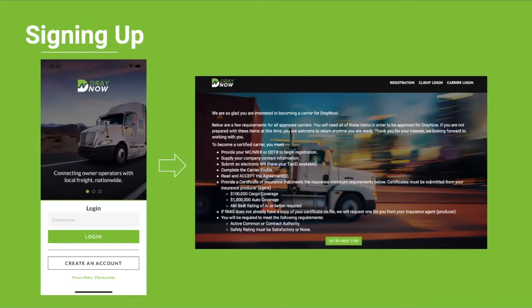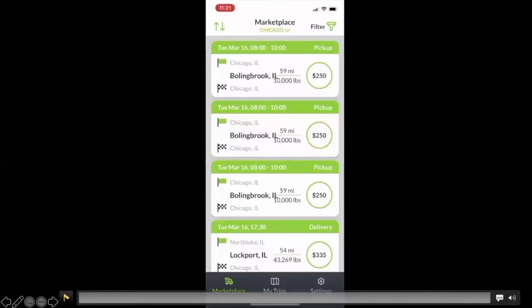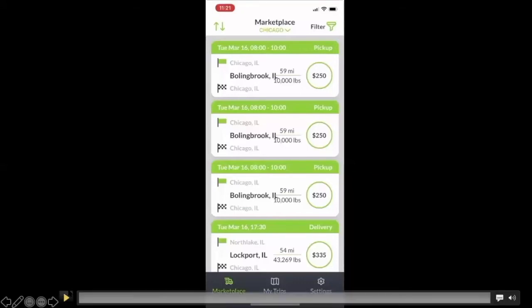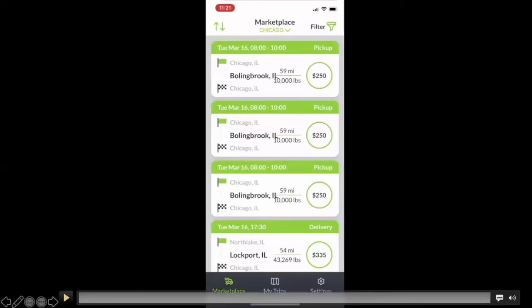Now we're going to take a look at the demo load demonstration. It's important to note that this is the actual live marketplace — this is a snapshot of the real marketplace with real loads and real rates. So that gives you a good picture of what you'll see.